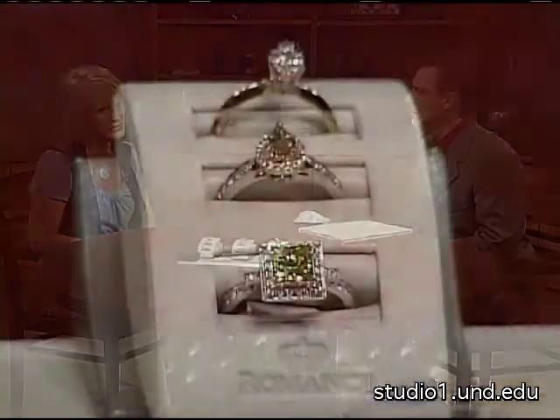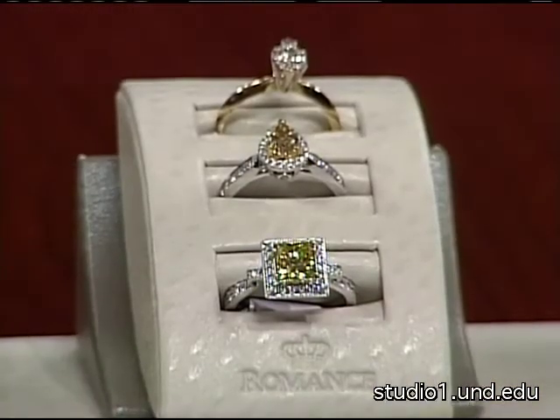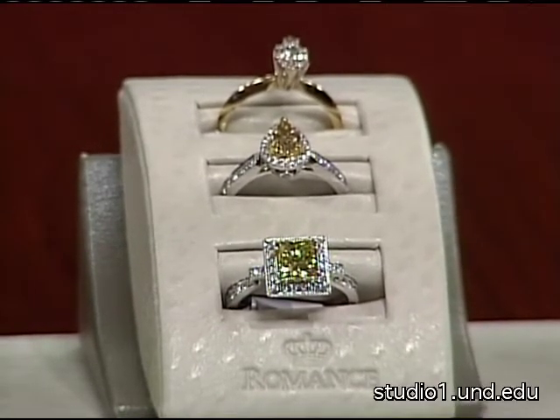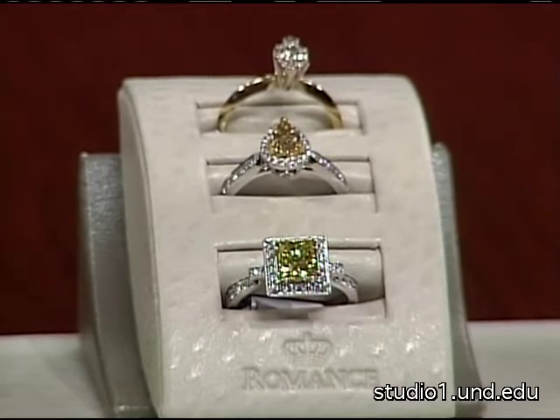Some of the colors of the diamonds in the middle of your display are not the crystal-clear type. What you're looking at there are two diamonds that are yellow — one is a natural yellow diamond, the other is an enhanced yellow diamond. So that is another option: a color diamond versus a white diamond.